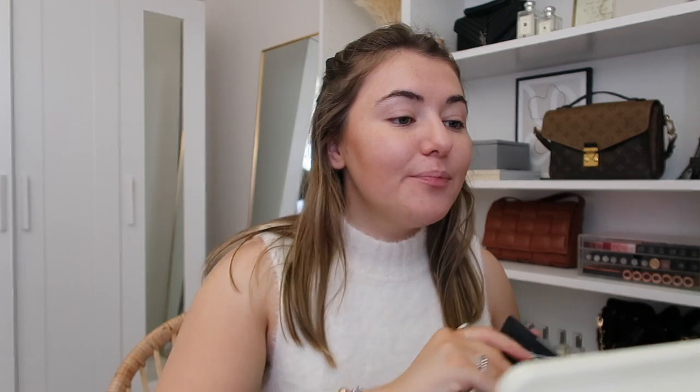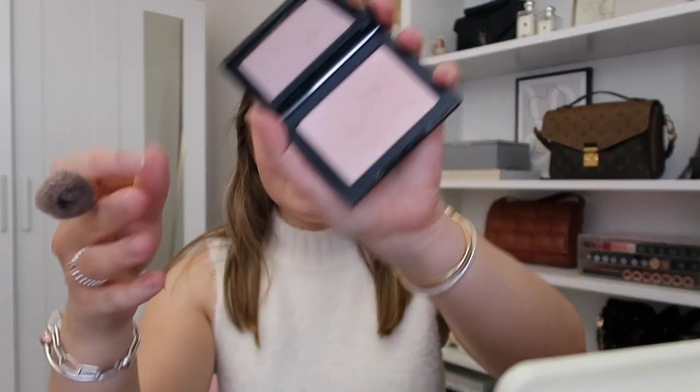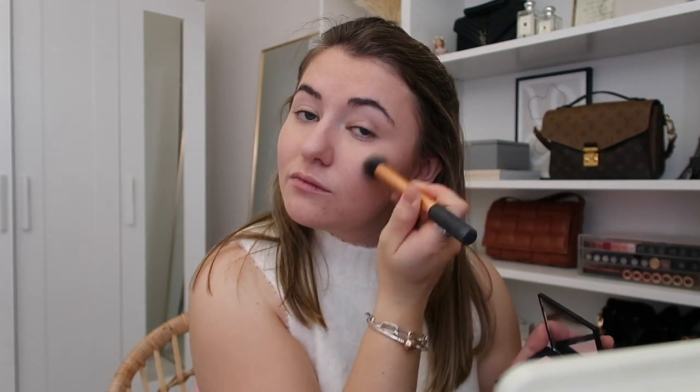Next I'm going in with highlight — this is the NARS Capri Highlighter, a very subtle one. I literally just brush it up at the top of my cheekbones. I'm not gonna lie, I don't know how makeup artists do it because it really does look a lot darker on camera than it does in real life, which is really bizarre.